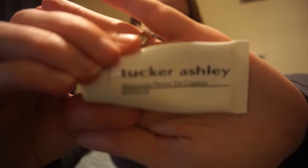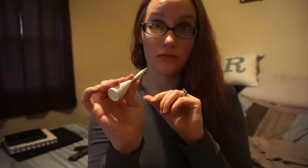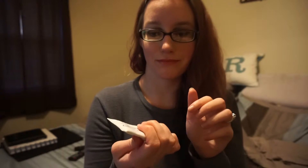I loved last month's bag so much it's insane. Our first product is the Tucker Ashley Advanced Peptide Eye Complex — and as you can see, I used it all in a month. I used it morning and night and it was amazing. I felt like it actually helped tighten everything around my eyes really well, so that was a win.